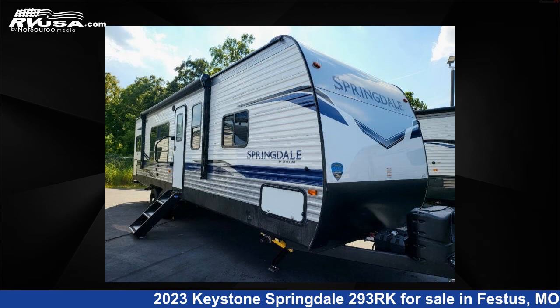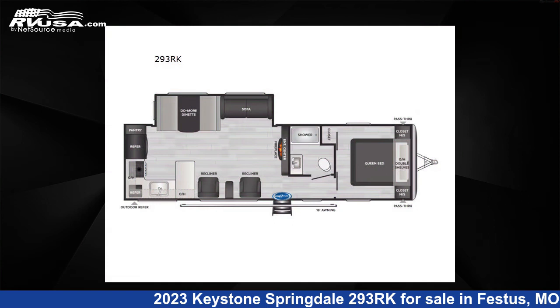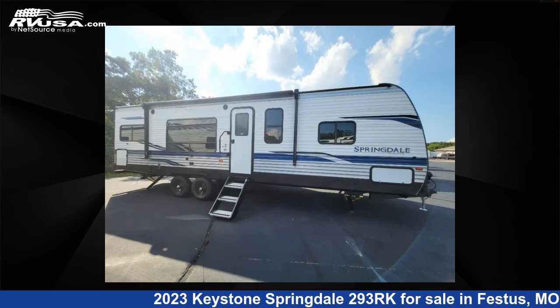This 2023 Keystone Springdale 293RK is a Travel Trailer RV. It is located in Festus, Missouri 63028 and is offered for sale by Optimum RV, St. Louis.